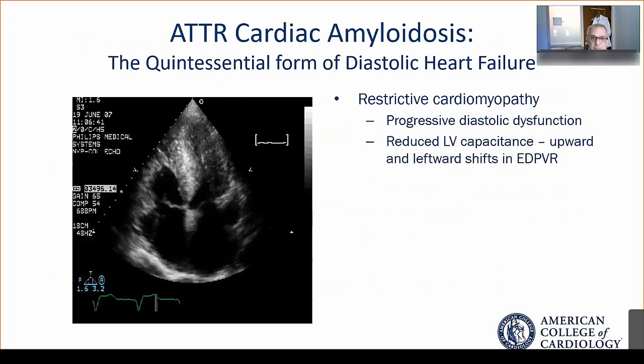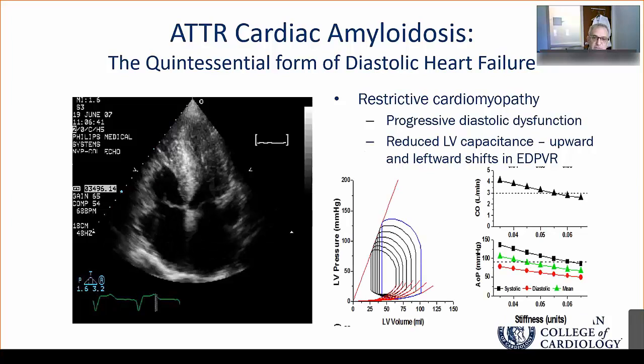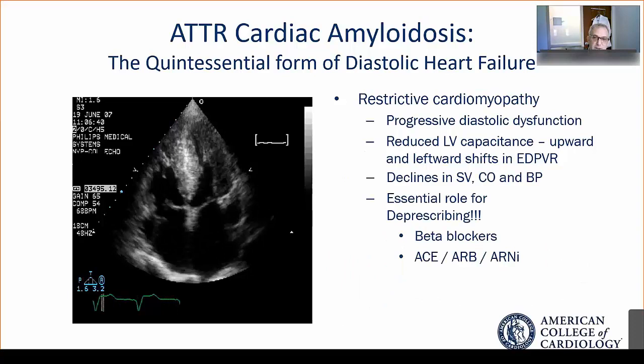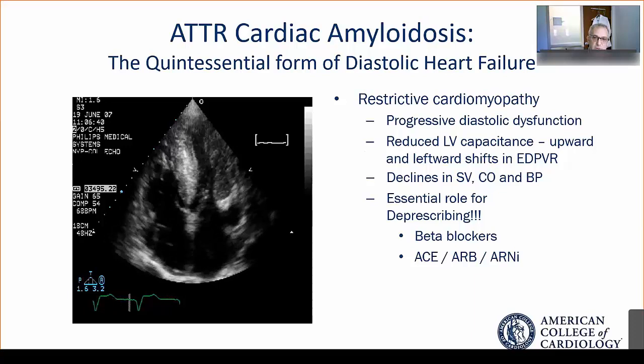Cardiac amyloid is a quintessential form of diastolic heart failure. The ventricular chamber capacity is very small, with enlarged atria. Over time, patients develop, as shown in these pressure-volume loops, progressive diastolic dysfunction with upward shifts in the end-diastolic pressure-volume relationship. Therefore, there are concomitant declines in end-diastolic volume and stroke volume. And if stroke volume declines, so does cardiac output, and hence, so does blood pressure.